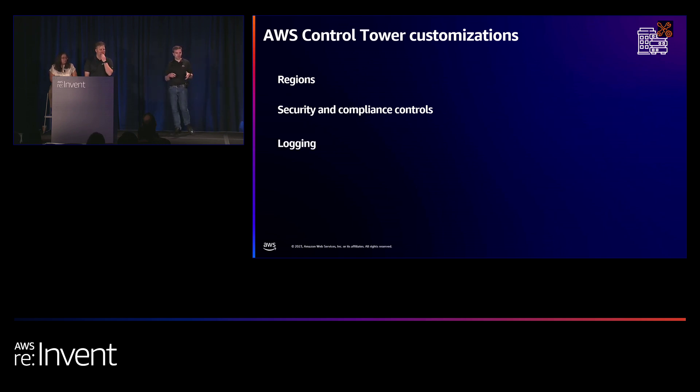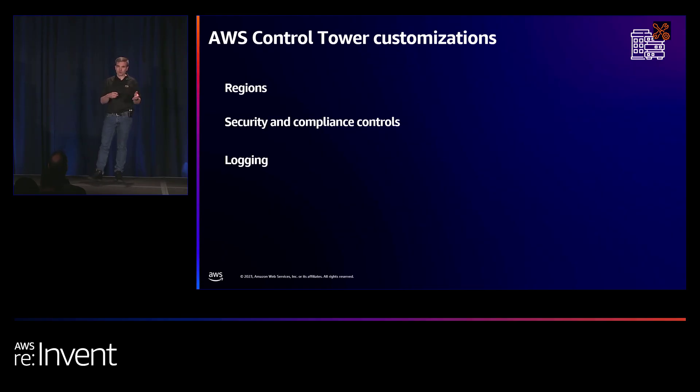Another area customers customize is logging. With the latest release of Control Tower, you now have the capability to select whether you want Control Tower to manage your logs organization-wide, or use self-managed trails — which many customers prefer.